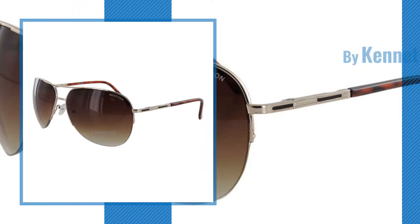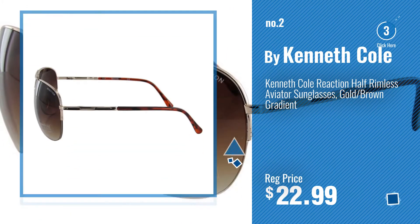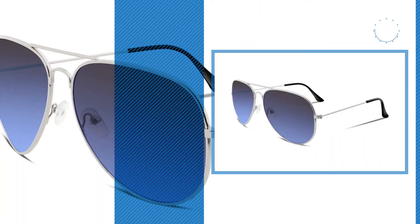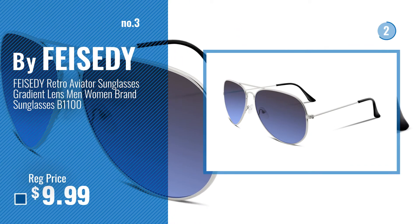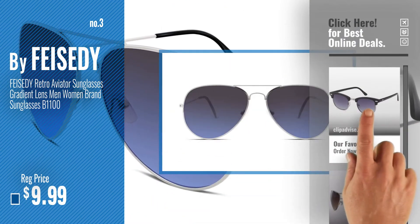Number 2, by Kenneth Cole. Number 3, by FISA D. For more info about this great sunglasses gradient, just click this circle and get yours.